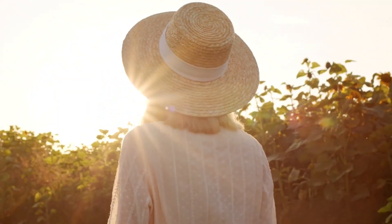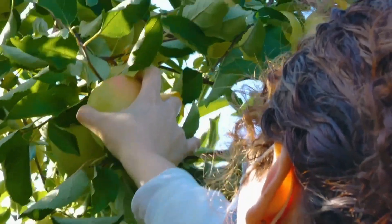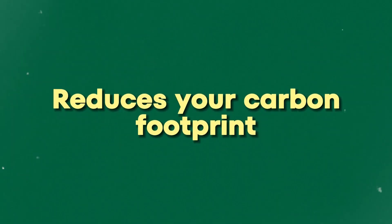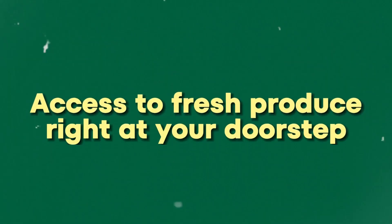Another innovative approach to replacing traditional lawns is creating an edible landscape. Imagine walking out to your garden and picking fresh herbs, vegetables, fruits and berries for your meals. Edible landscaping promotes sustainability, reduces your carbon footprint and provides access to fresh produce right at your doorstep. Whether you're growing a few strawberry plants or a full-fledged herb garden, edible landscapes are a practical and rewarding turf alternative.